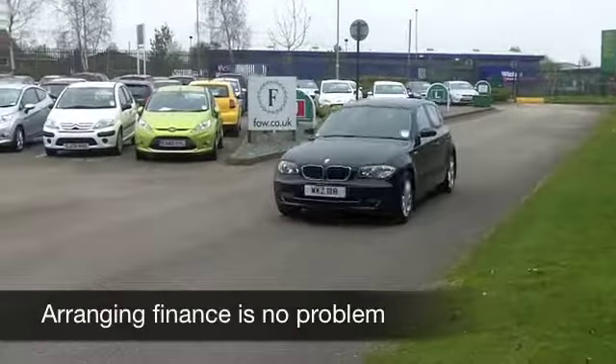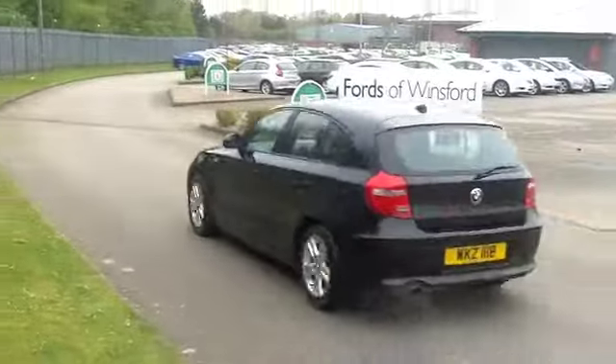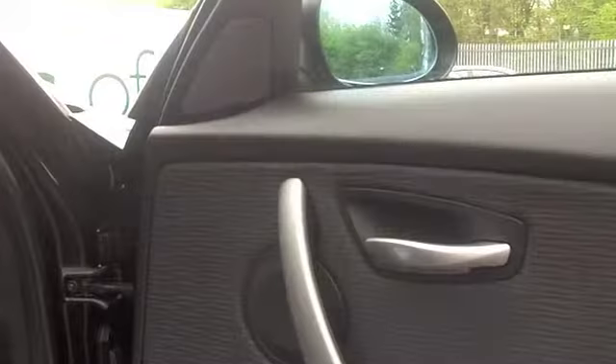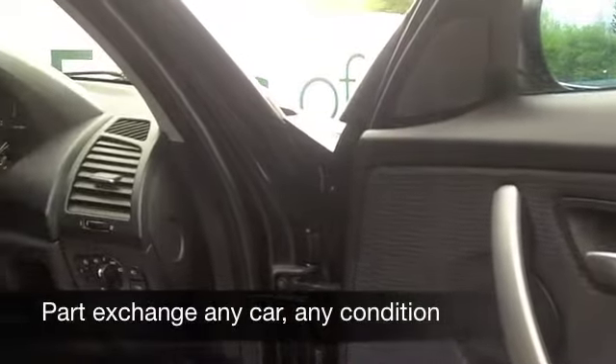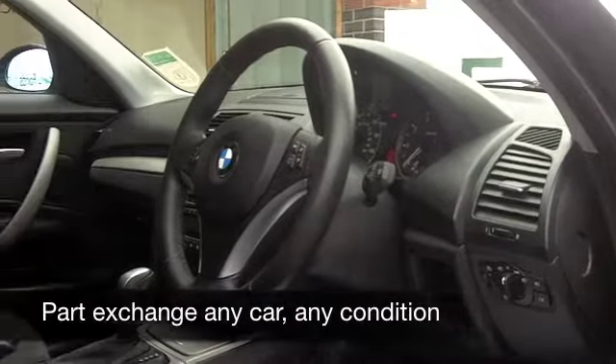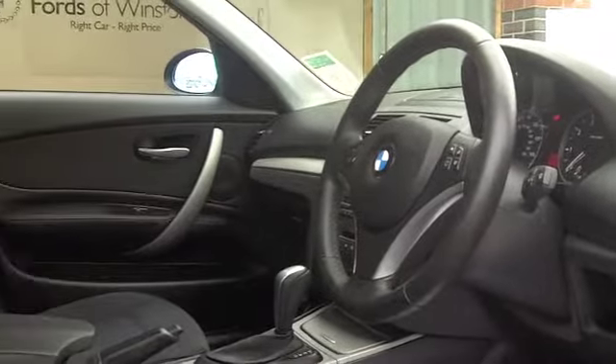This one in black really does look the business. You get a very smart cloth interior, central locking, airbags to keep you safe, aircon to keep you cool, gorgeous alloys for you to polish, and a CD player for tunes on the move.